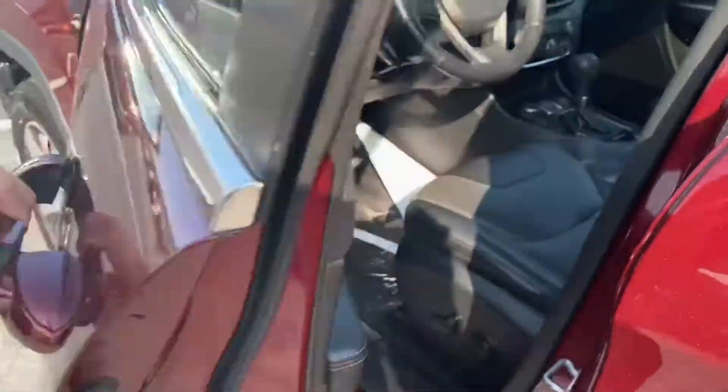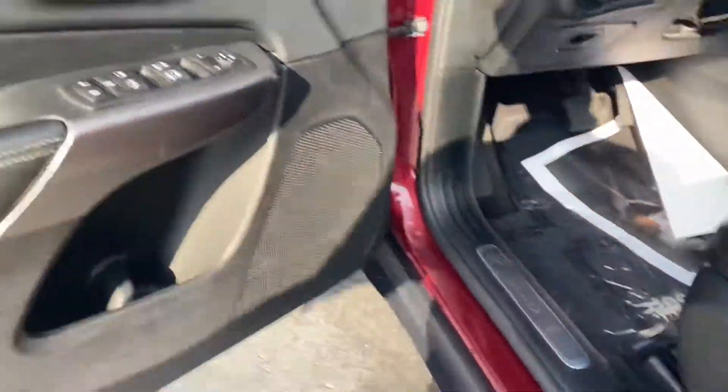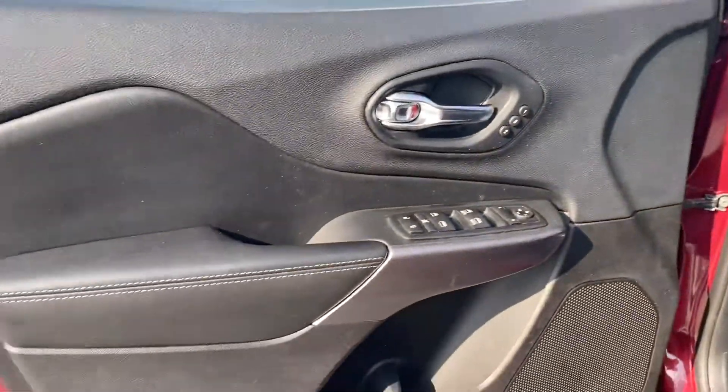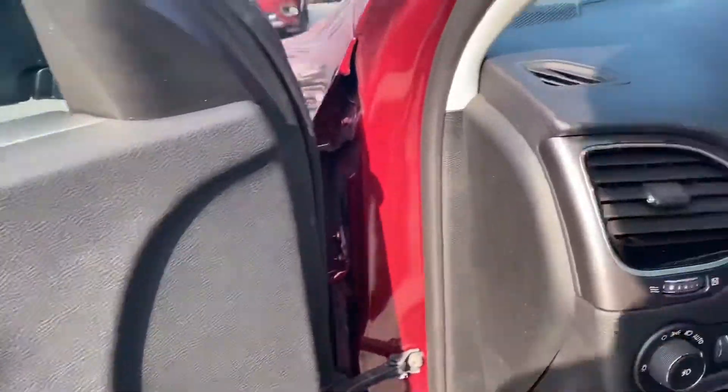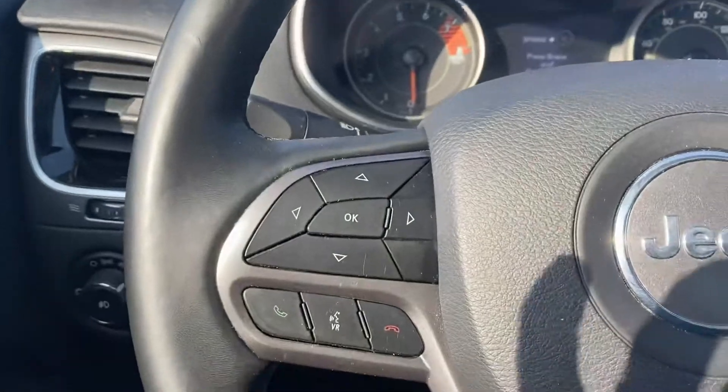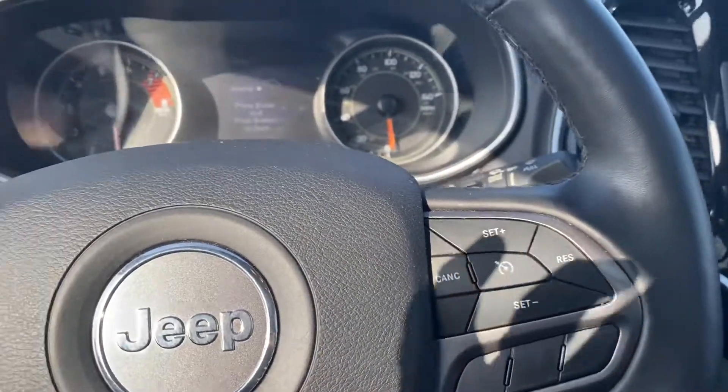On the driver's seat, you've got the power seat adjustment, fog lamps, power windows and door locks, power mirror adjustment, hands-free, and cruise control.